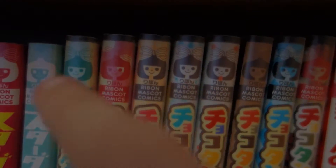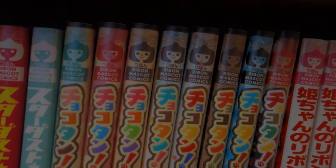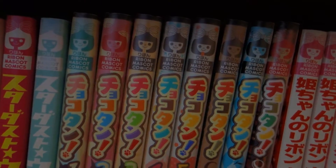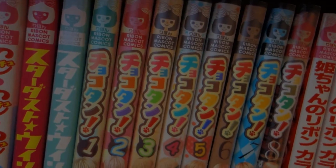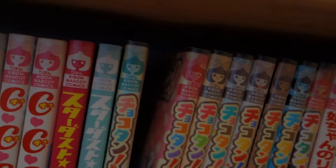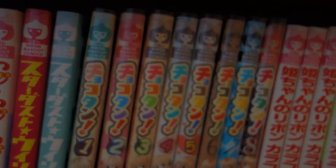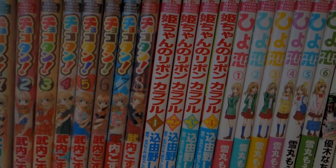By the way, I got these plastic covers at Gamers in Akihabara — they're in the manga section, near the cash register. I strongly recommend you get these to protect your manga, to prevent scratching and damage in general.